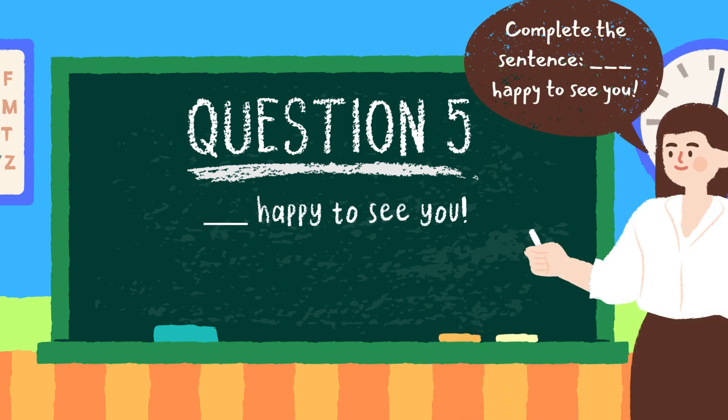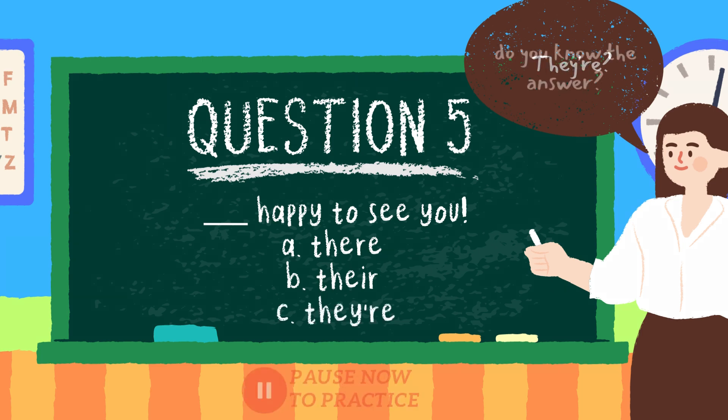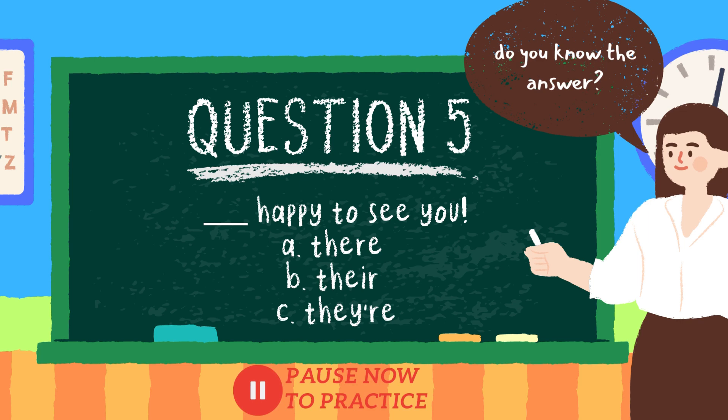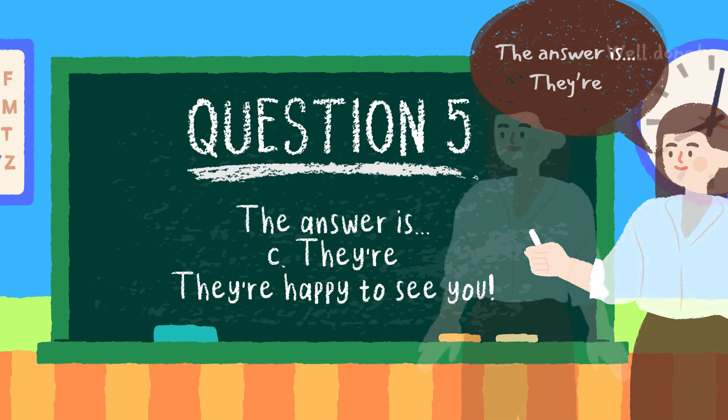Question five: in this question, we are going to complete the sentence. Blank happy to see you. Is it option A, there; option B, their; or is it option C, they're? Do you know the answer? Pause now if you need extra time. The answer is option C, they're. Well done.